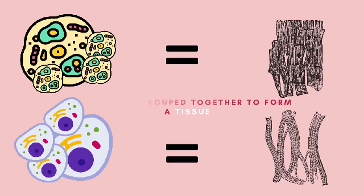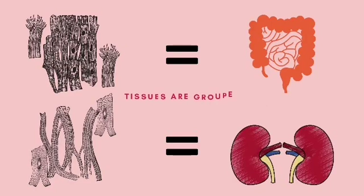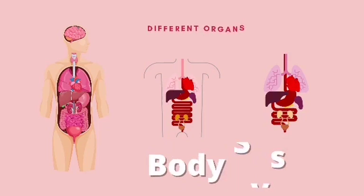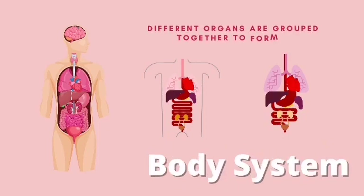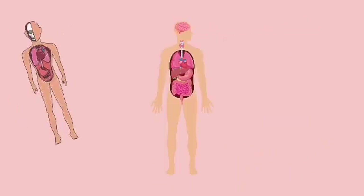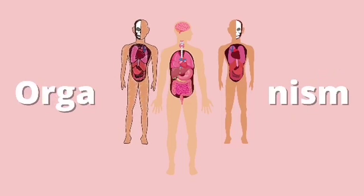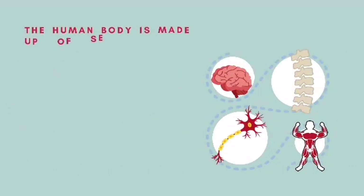Different tissues are grouped together to form an organ. Different organs are grouped together to form a body system. Different body systems are grouped together to form an organism. The human body is made up of several body systems.